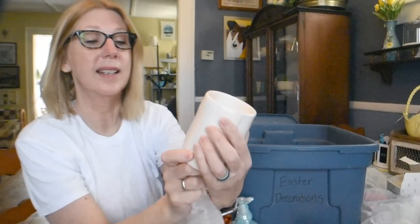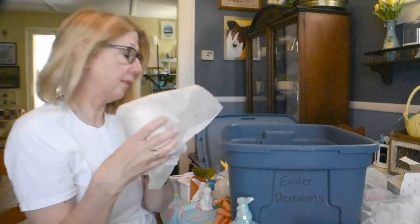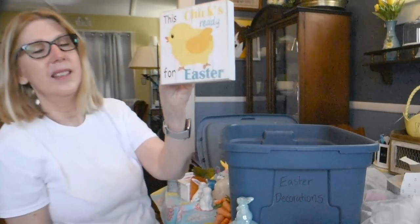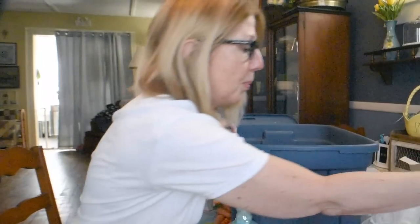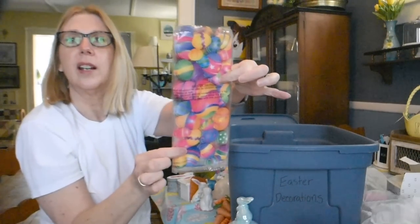This is a Rae Dunn candle — it says 'Chirp' with the little chick. I do like this. It says it's vanilla cupcake — still has a really nice scent, so I will enjoy burning that. This chick's ready for Easter — that is a Greenbrier product from the Dollar Tree, super sweet. I'm running out of space. Dollar Tree treat bags.